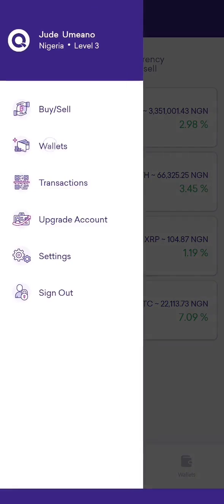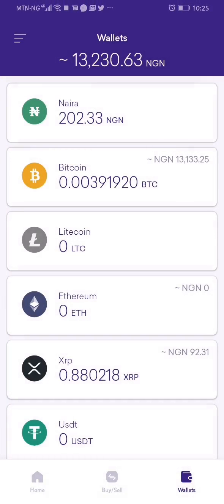So if I go to my wallet now, you can see I bought bitcoin with 200 naira and the bitcoin is now reflecting in my bitcoin wallet. As long as during this period you buy or sell bitcoin worth 200 naira and above, you are qualified for this draw.